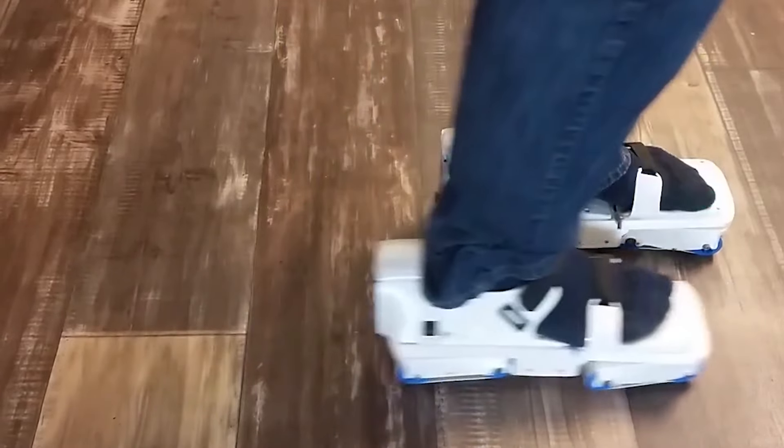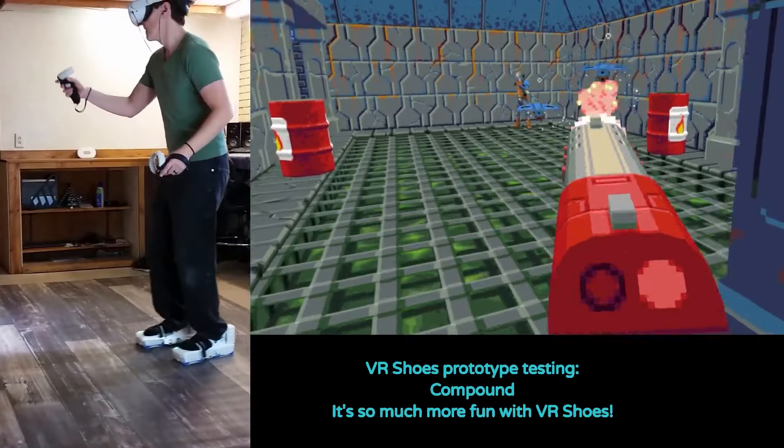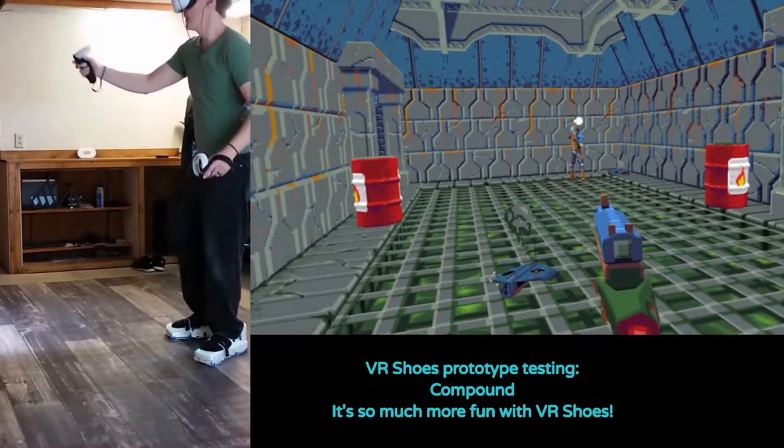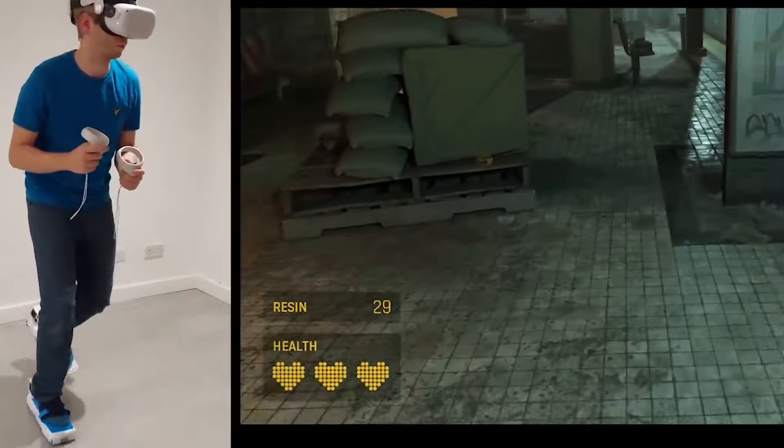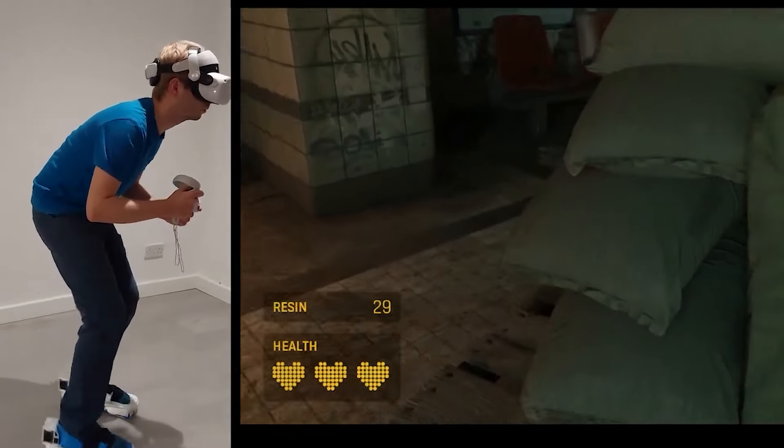The shoes give you a solid and steady surface, kind of like walking on a treadmill, but you don't go anywhere in the real world. Instead, you can explore amazing virtual landscapes and adventures while staying in one spot — like a mini vacation for your senses.